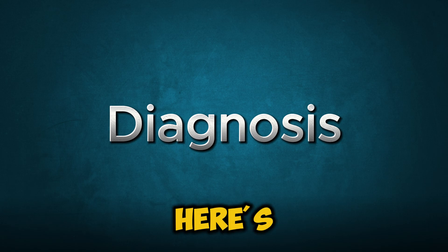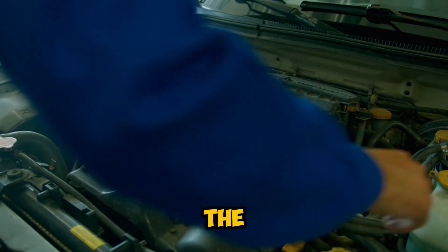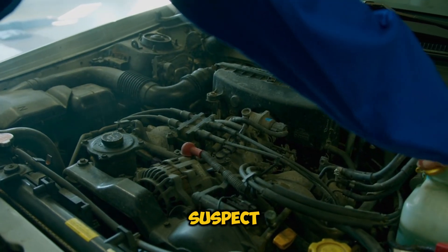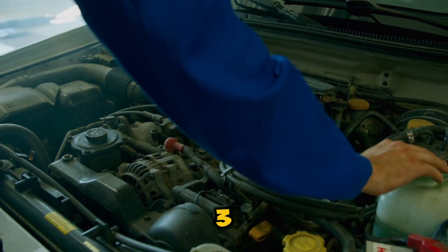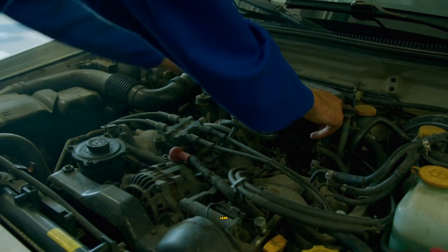Diagnosis. Here's how to track down these elusive leaks: 1. Visual inspection when the engine's cold. 2. Watch the suspect areas during warm-up. 3. Use a pressure tester or have your mechanic do it. 4. Consider using UV dye to trace the leak.